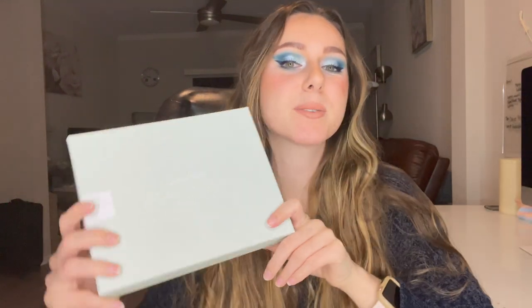Hi everyone! Welcome back to my channel. For today's video I am going to be unboxing with you guys my Look Fantastic box for January 2022.